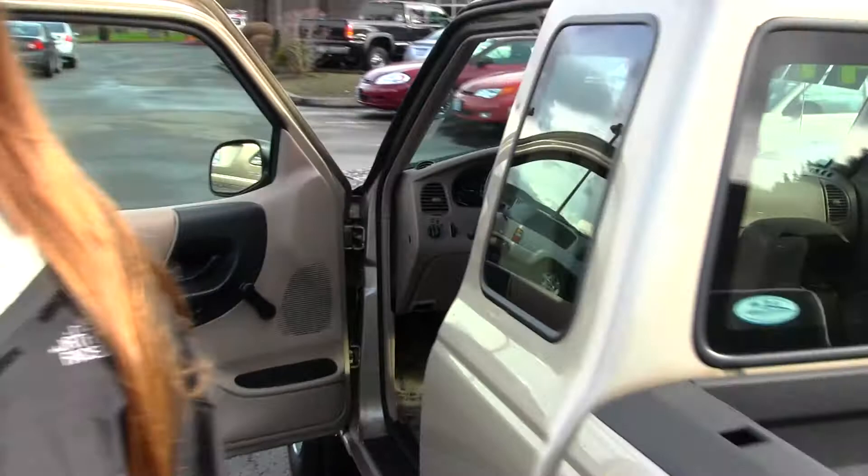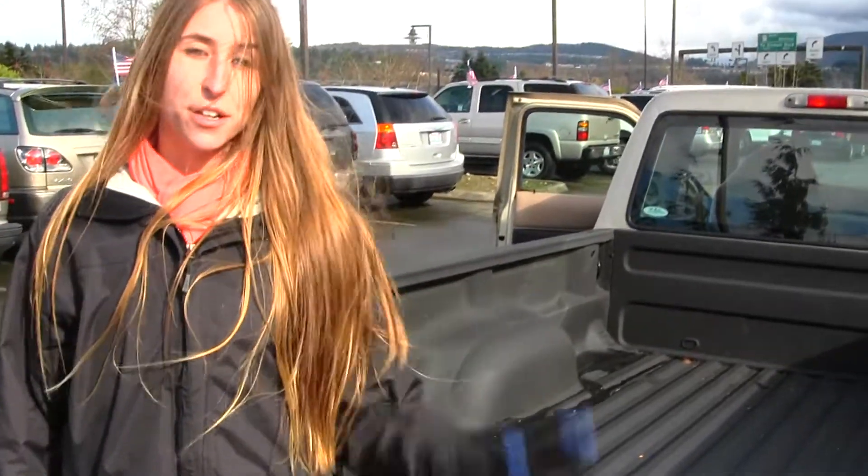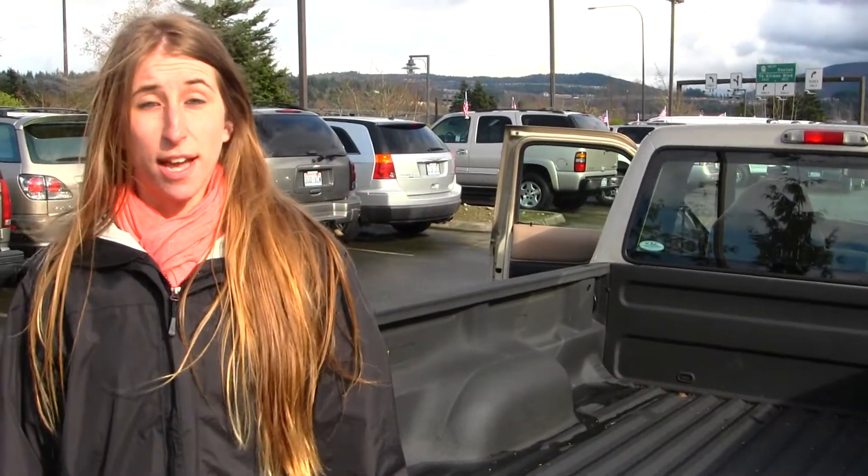Coming to the back you have your spray-in Line-X bed liner. All of our inventory here goes through an extensive service and safety inspection and are beautifully detailed so you can purchase with confidence.